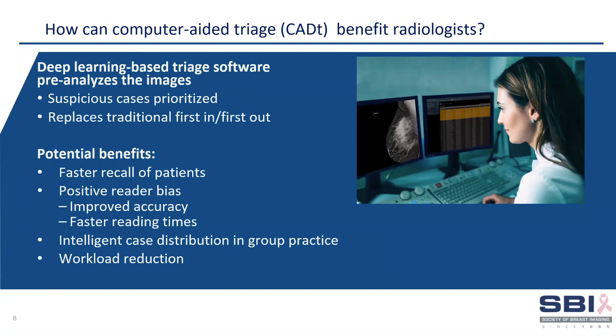CM-Triage can benefit radiologists through faster recall of patients, positive reader bias that improves accuracy in reading times, intelligent case distribution for large practices, and the potential for workload reduction, which is the focus of this abstract.